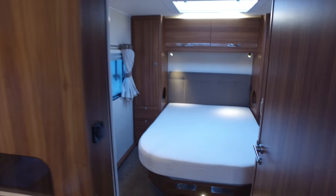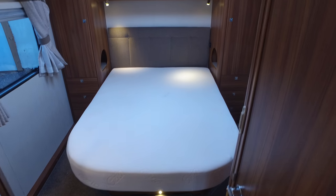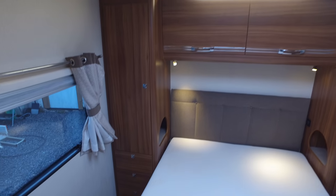Then there's the rather sumptuous rear end bedroom — fixed island bed, which is very very popular. His and hers wardrobes and drawers.